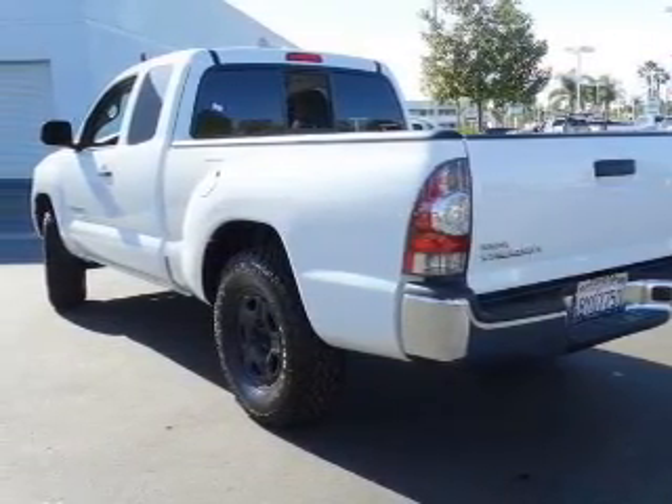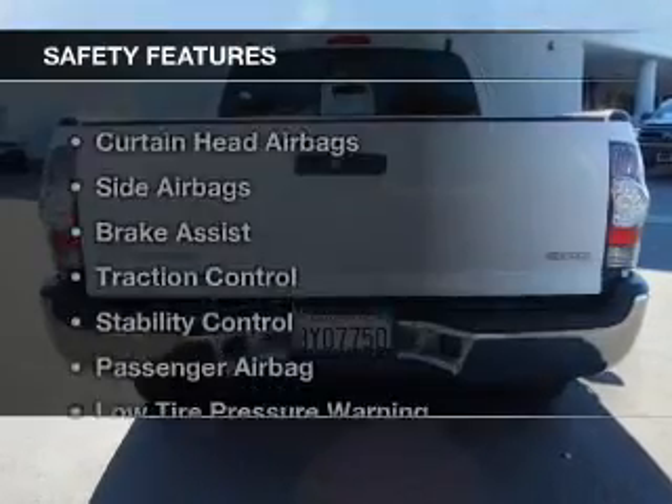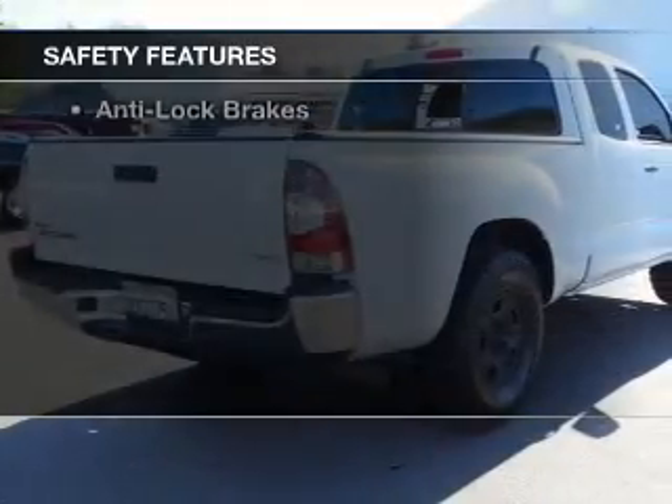Additional features include power door locks, power windows, power steering, and an AM-FM stereo with a CD player. Safety was made a priority with these features.